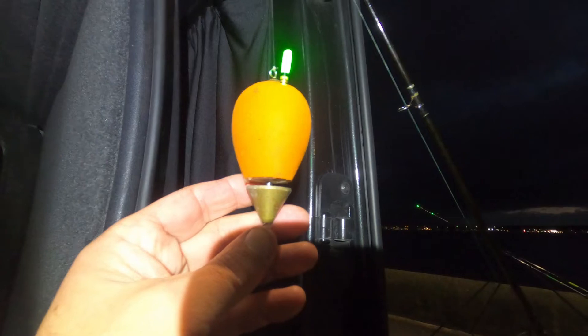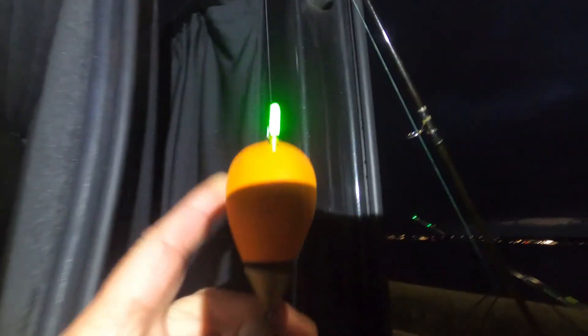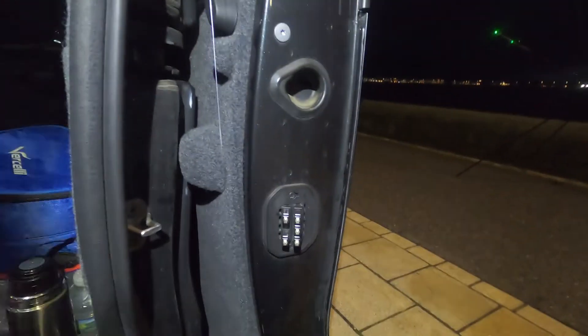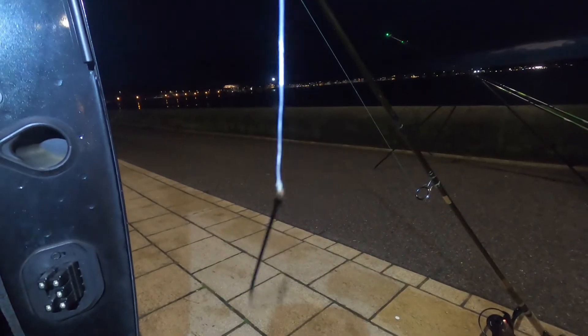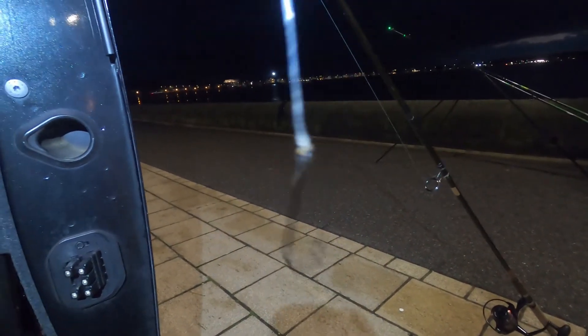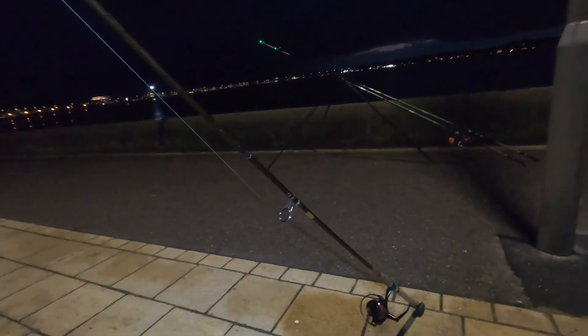So we've got a Tronix Pro float — an orange one. They do three types: orange, yellow and blue, obviously all different weights. Tip light up there, down to a swivel, and I've got roughly three foot of trace there. Two split shot, shot down to a 1-0 hook. I'll bait that up, cast that out — and that's perfect. It's just on a small spinning rod; you don't need anything special.